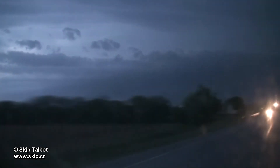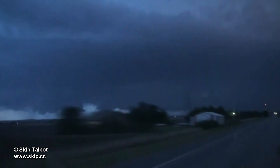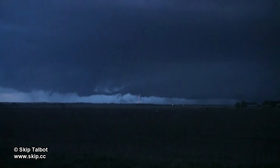It was getting dark, but this storm had amazing amounts of lightning. In time-lapse it looks like a strobe light, and the camera's not even picking up all the flashes. There was so much lightning that there was just a continuous rolling thunder. This was only the second time I had heard that while chasing, and it was still very impressive.